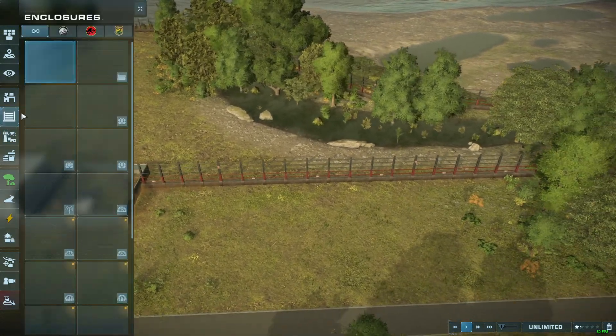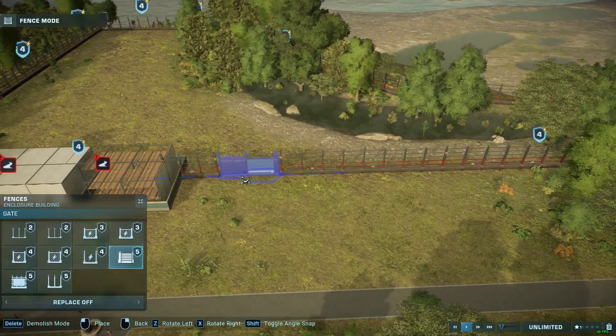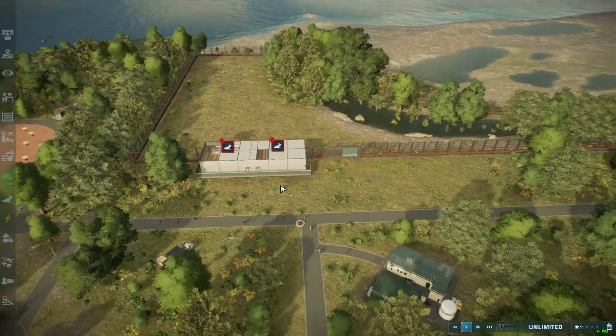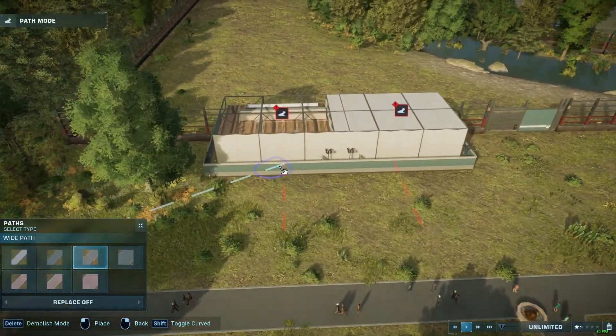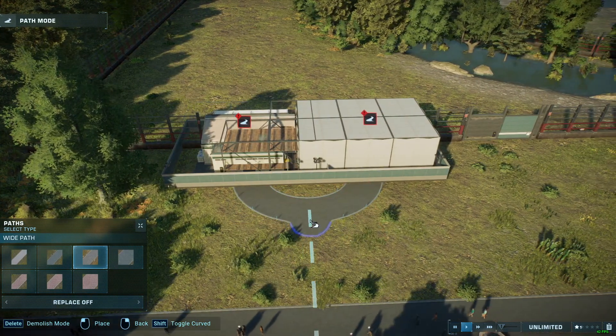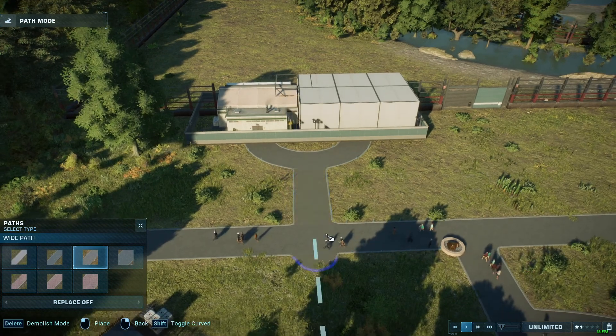We can place that there, and then put the gate here — probably that way. Okay, so now we're getting places. I think we haven't done a curved entryway yet, so we could do that.